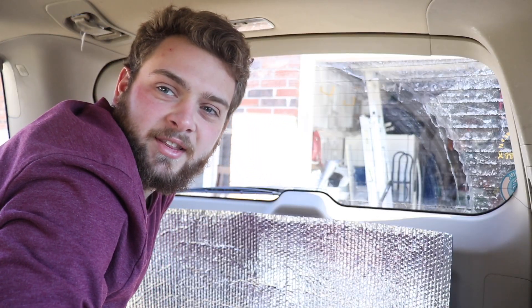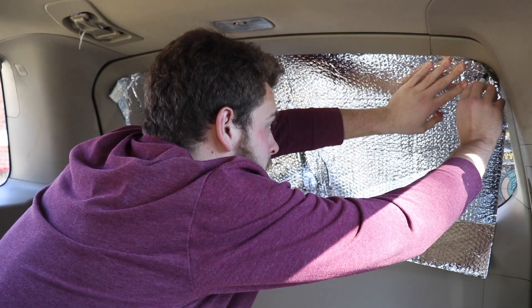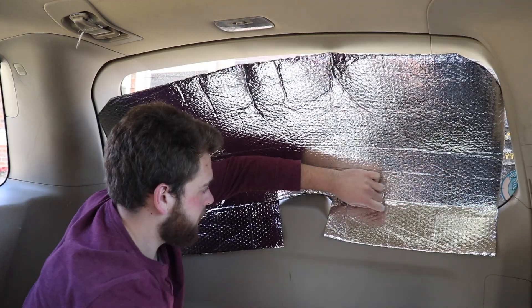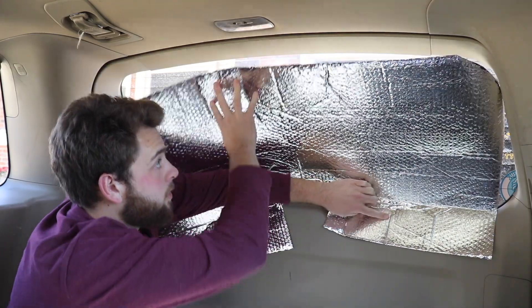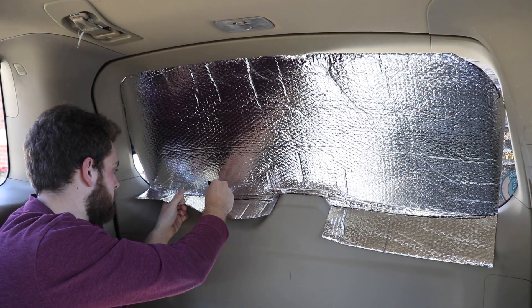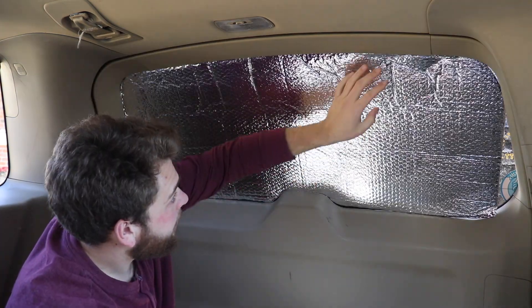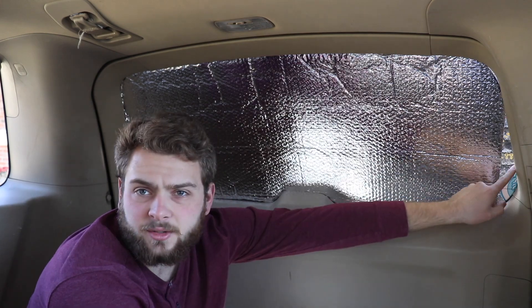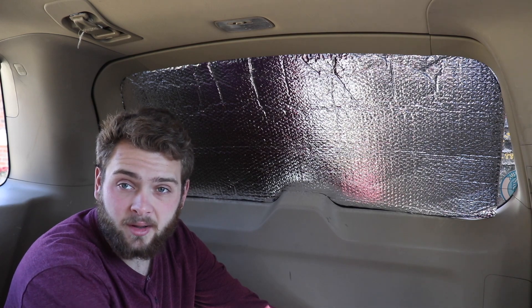I definitely cut that too short — we'll try that again. I think this is going to be the hardest one to do. That's not too bad. Obviously I cut it wrong — you can see the holes here and right here. I think I'll just go with it. Definitely not perfect, but I'm not looking for perfect.